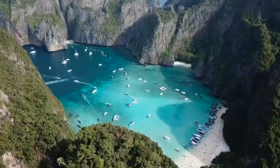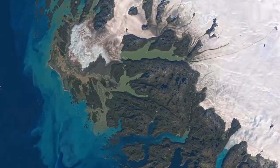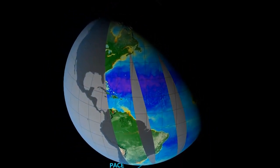If all of these colors can tell us what's going on with our ecosystems, our health, our climate, then PACE's enhanced resolution is going to reveal new levels of detail in how humans and water are connected in a changing world.